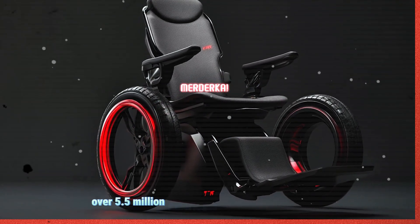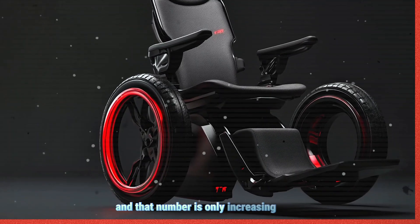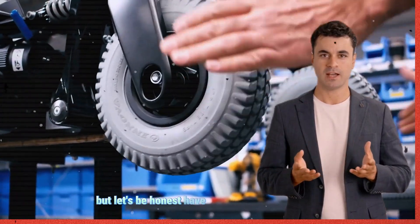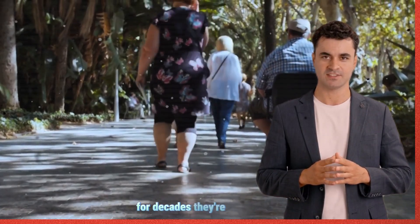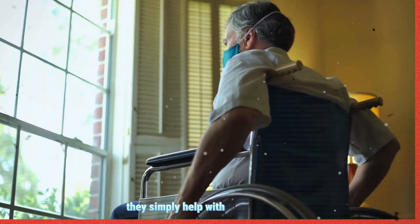Over 5.5 million Americans use a wheelchair daily, and that number is only increasing due to aging baby boomers and rising life expectancy. But let's be honest, have wheelchairs really evolved? Traditional wheelchairs have remained largely the same for decades. They're heavy, outdated, and do little to improve users' health. They simply help with mobility.